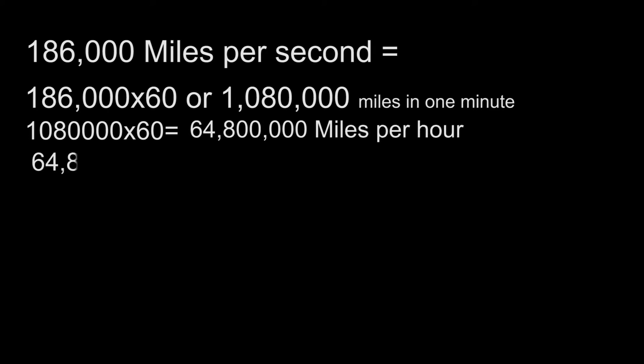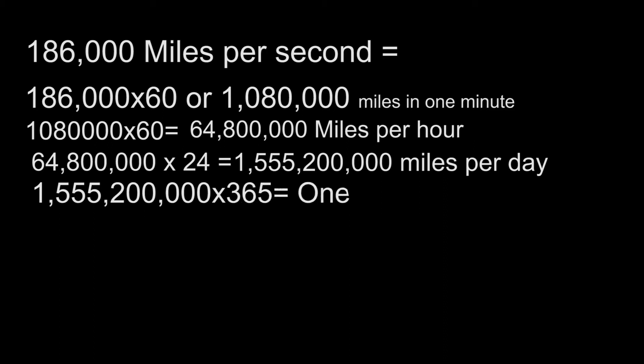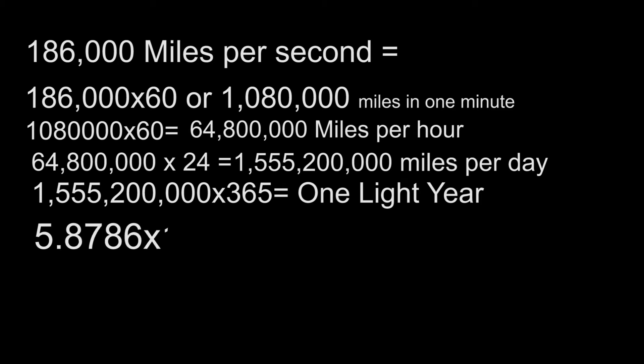Multiply that number by 24 and you get how far light would travel in one day: 1,555,200,000 miles a day. Which when multiplied by 365 gives you the distance light would travel in one year. This number is so large that scientists represent it as 5.8786 times 10 to the power of 12.